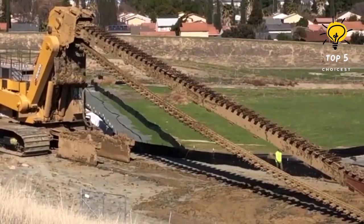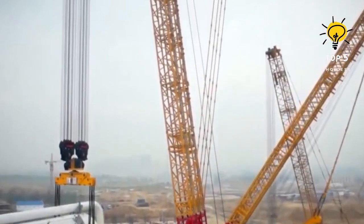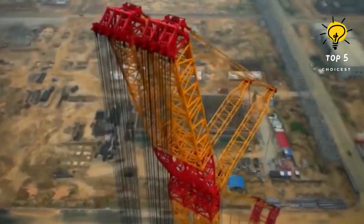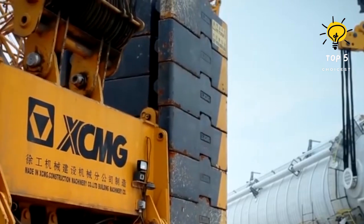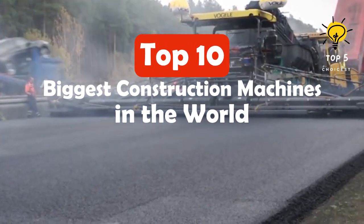Join us in this awe-inspiring exploration as we delve into the world of these massive machines, showcasing their impact on the construction industry and the monumental projects they undertake. Here are the top 10 biggest construction machines in the world.